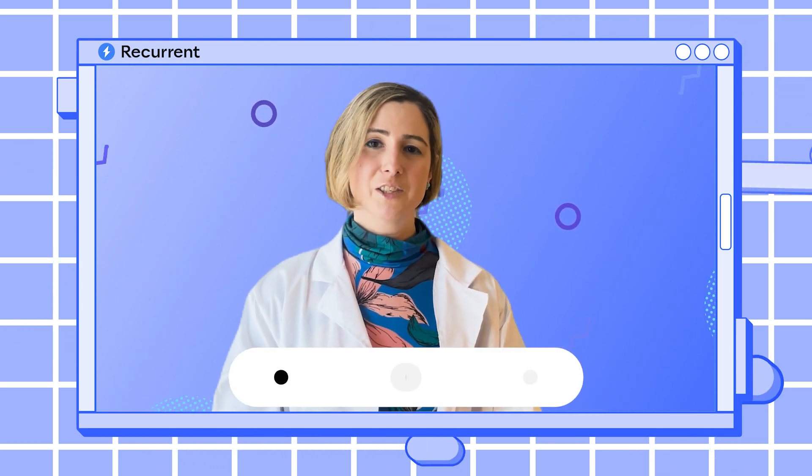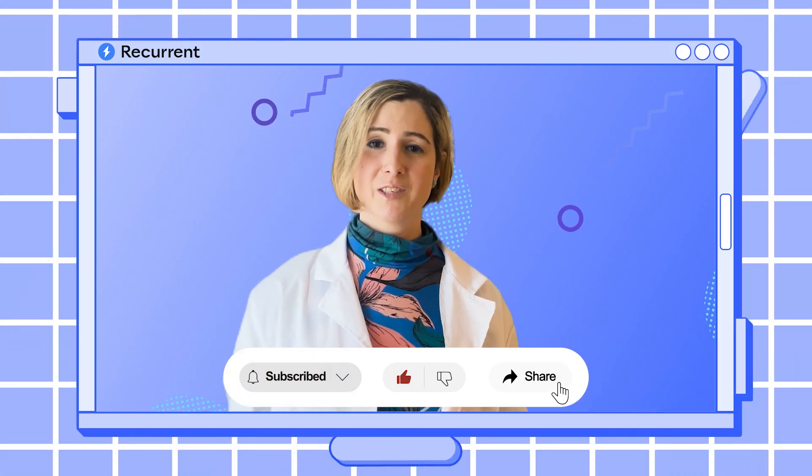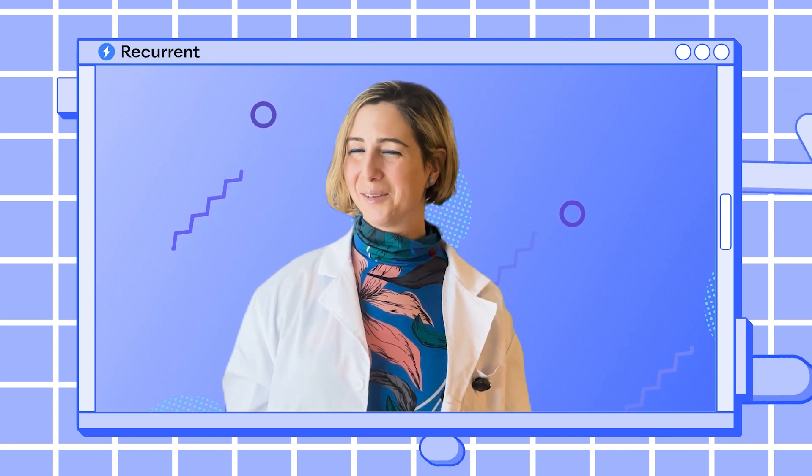I really hope this was helpful for you. If it was, please go ahead and like it, share it, and ask questions in the comments below. Real live Recurrent people will hop in and answer any questions.